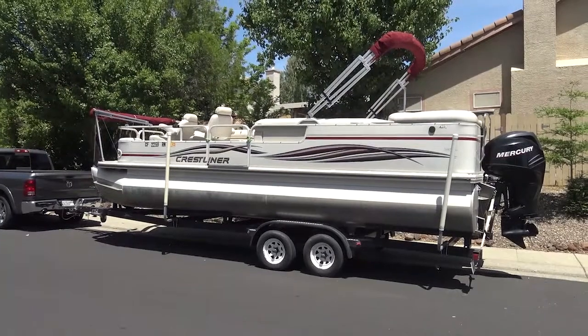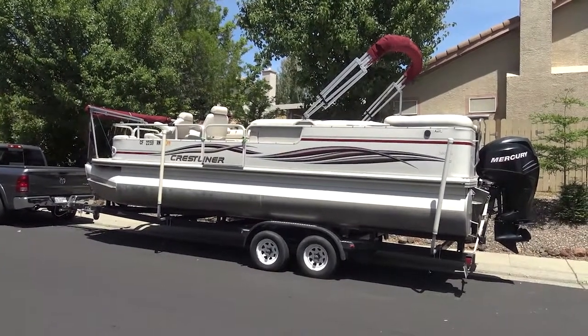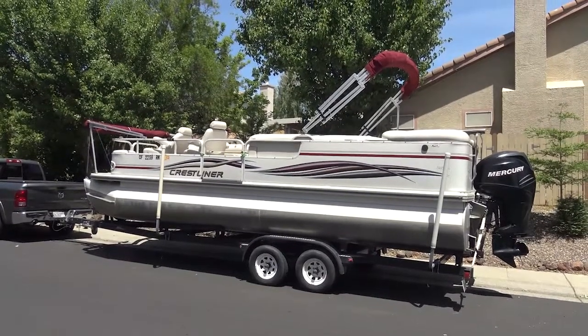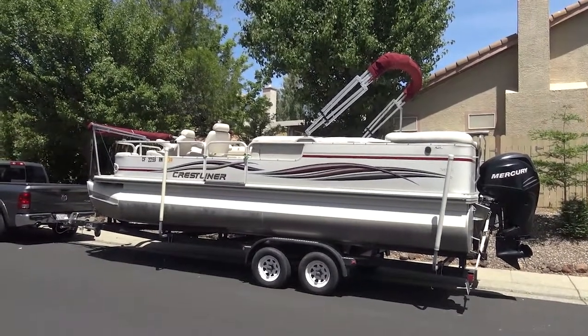This 25-foot boat has two Biminis. When extended, they look like the picture at the beginning of this video.